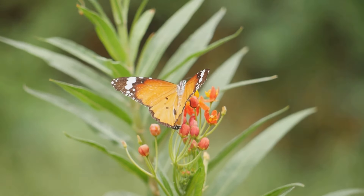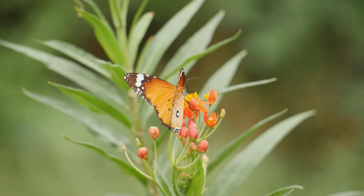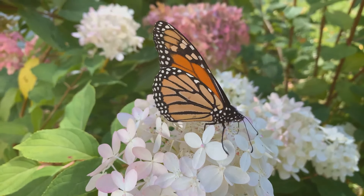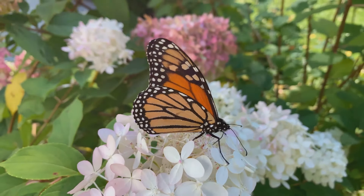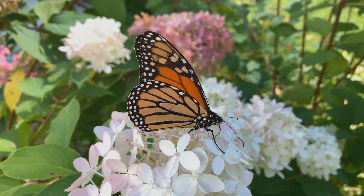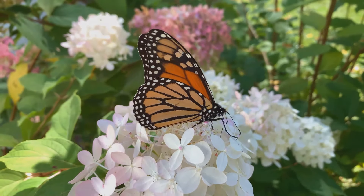Now, you may be wondering, can a plant be both a host and a nectar plant? And the answer is yes. Some plants, like the milkweed, serve a dual purpose. Not only is it a host plant for monarch butterflies, but its flowers also produce nectar that adult butterflies enjoy.